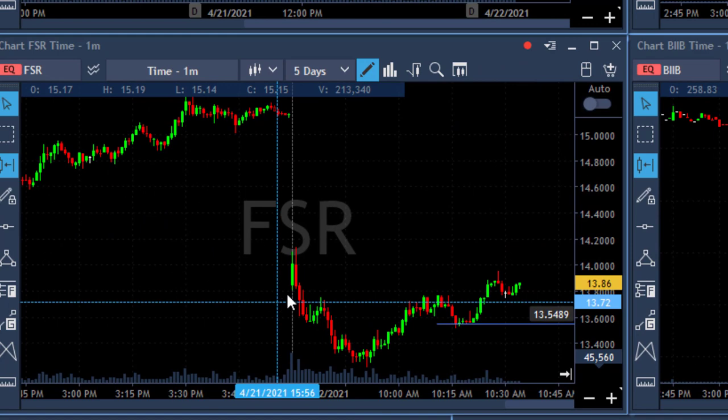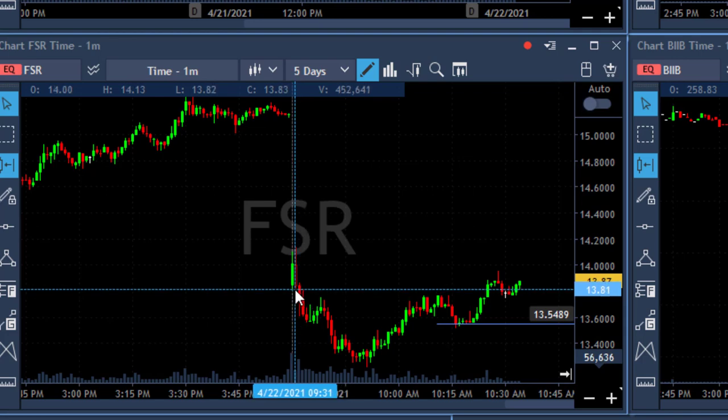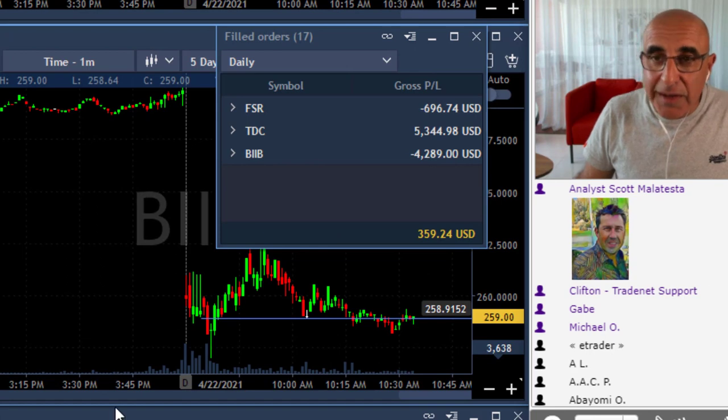That's why I did not take FSR short. For example, as you can see here, the second one-minute candle came down under the lows and it was extremely dangerous. I preferred not to take it, although we did very well. I waited a little bit more.